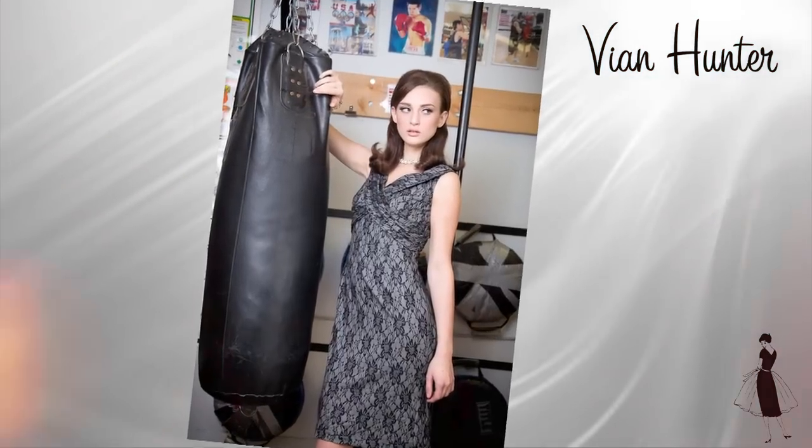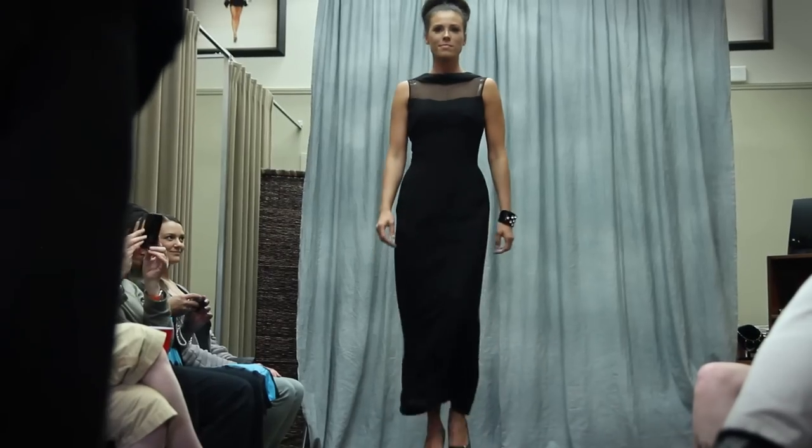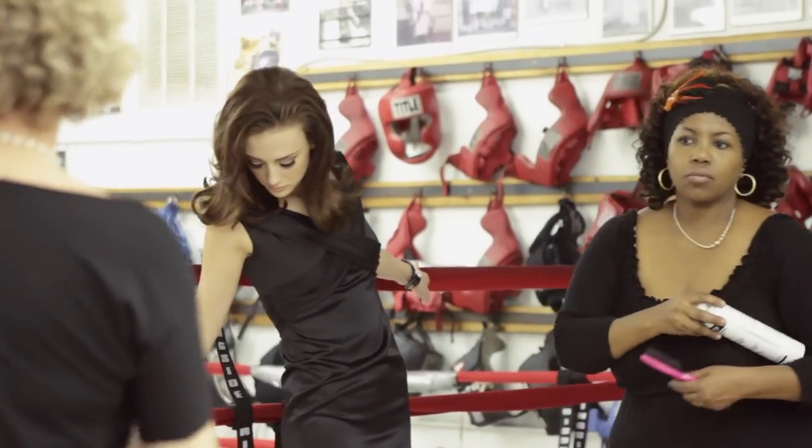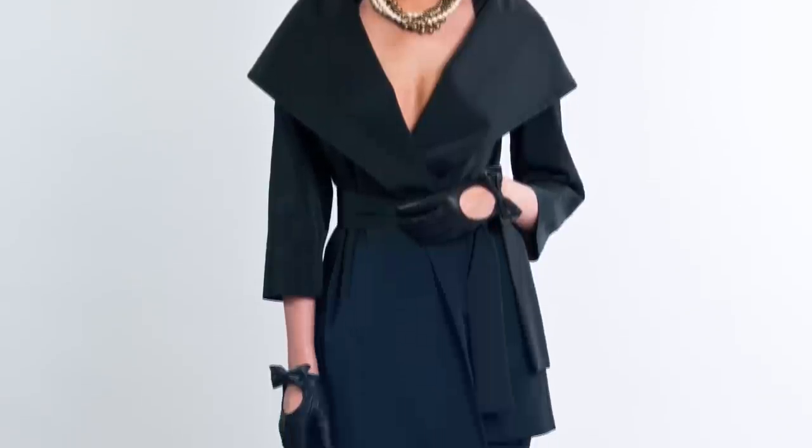At Vianne Hunter, we specialize in the little black dress. To us, it's just a staple for your wardrobe. Our customers need little black dresses, they request them, and we have a lot of different styles.